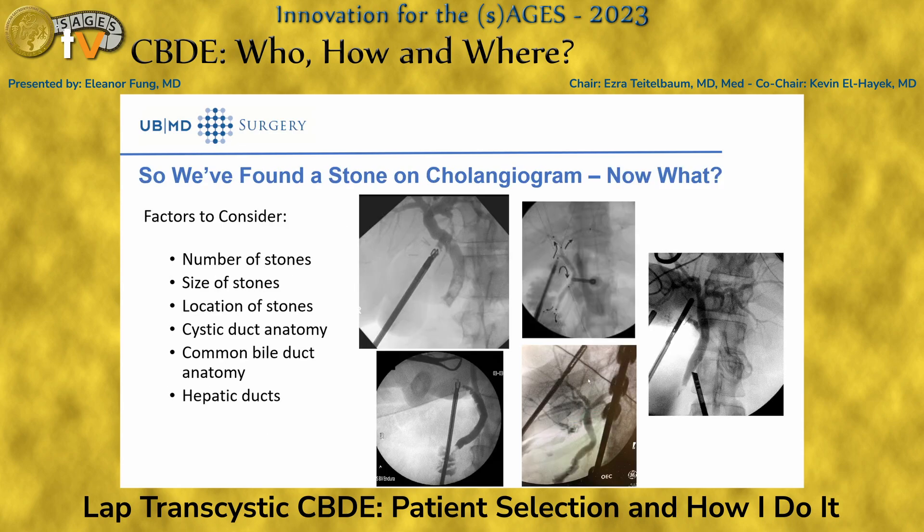In terms of when we should consider doing a CBD exploration, there are certain intraoperative factors to consider: the number of stones, the size and location of these stones in relation to the anatomy you see — the cystic duct, the hepatic common bile duct, as well as the hepatic ducts.